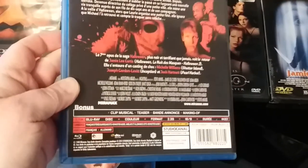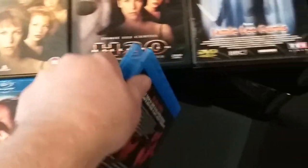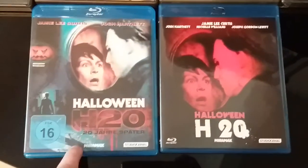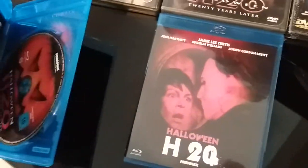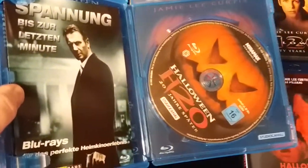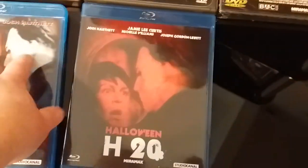It does have the extras that are always on H2O. I really love the artwork for it — really, really cool. As I said, this is a German release, and this one also has a reversible sleeve. But I'm not a big fan of the reversible sleeve, to be honest — the big pumpkin in the background.